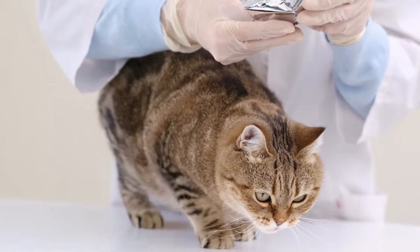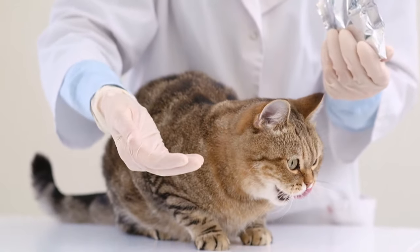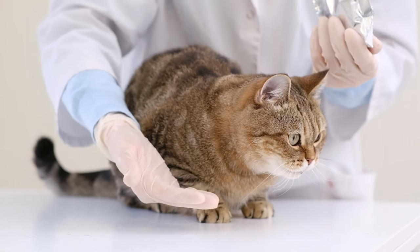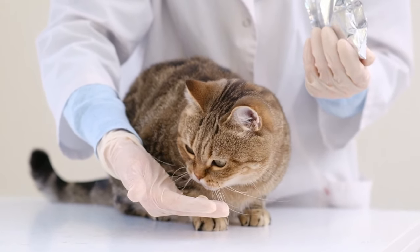Support for Chronic Conditions: Natural supplements can be used alongside conventional treatments to support cats with chronic conditions such as arthritis, kidney disease, or gastrointestinal issues. Improved Quality of Life: By addressing specific health concerns, supplements can improve your cat's overall quality of life.